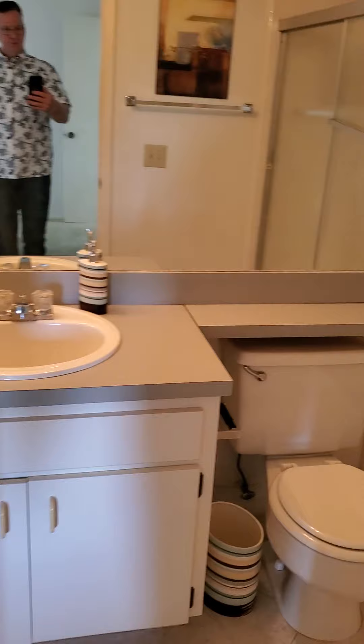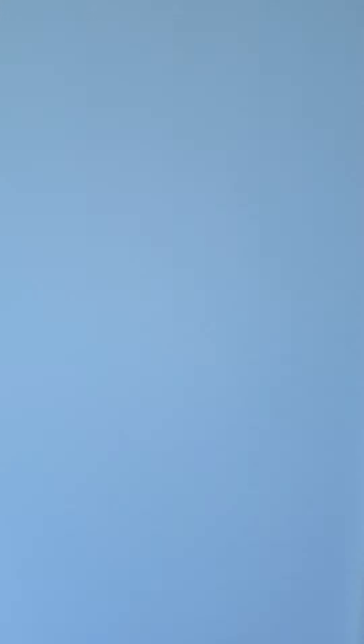There's the bathroom. Got a tub shower combo here. And a nice decent walk-in closet.